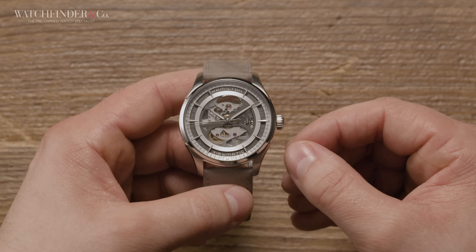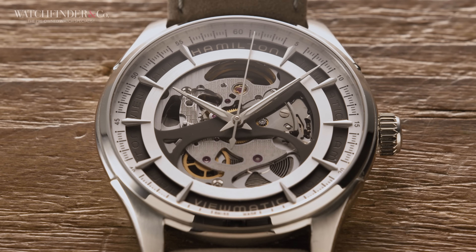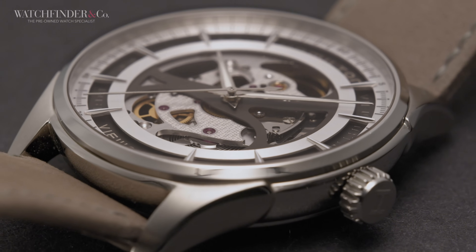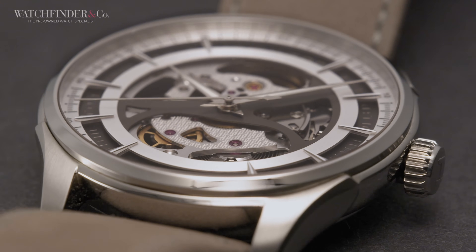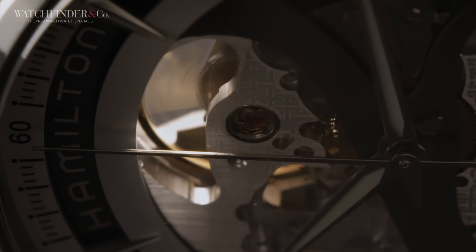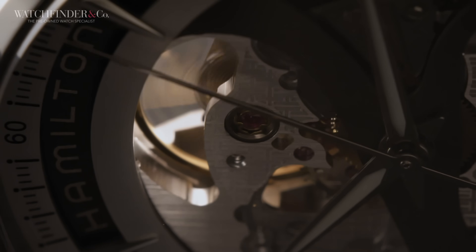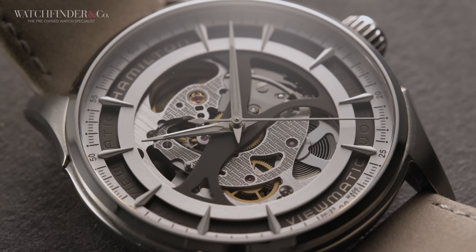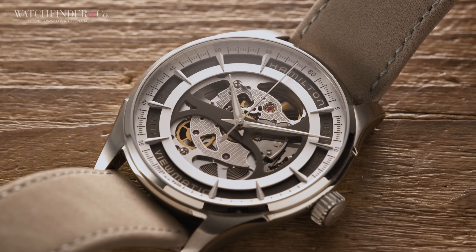Walking through Duty Free on the way back from holiday, this caught my eye: the Hamilton Jazzmaster Viewmatic Skeleton. It's a 40mm stainless steel watch that offers incredible value for money, especially with it now being available for around £500 pre-owned. Not only is it skeletonised in all the right places, offering a view of the components driving its hands, but it's also well built and boasts a 42-hour power reserve. It's the watch in my collection that spends the most time under a watchmaker's loupe.